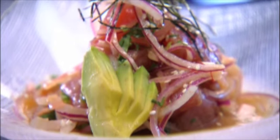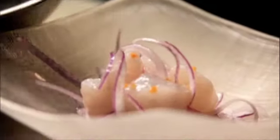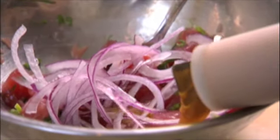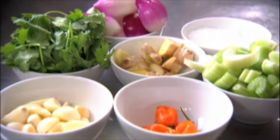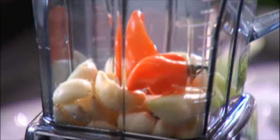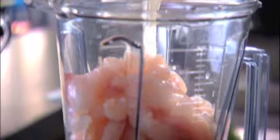Ceviche can be made several different ways. In Peru, they take raw fish and cook it in an acid, often lime juice. At Lamar, they specialize in ceviche that's been cooked with what they call tiger's milk. Leche de tigre — translation, the tiger's milk — is a sauce made of a variety of ingredients. We use cilantro, habanero, ginger, fresh fish, and lime juice, and we blend that together.